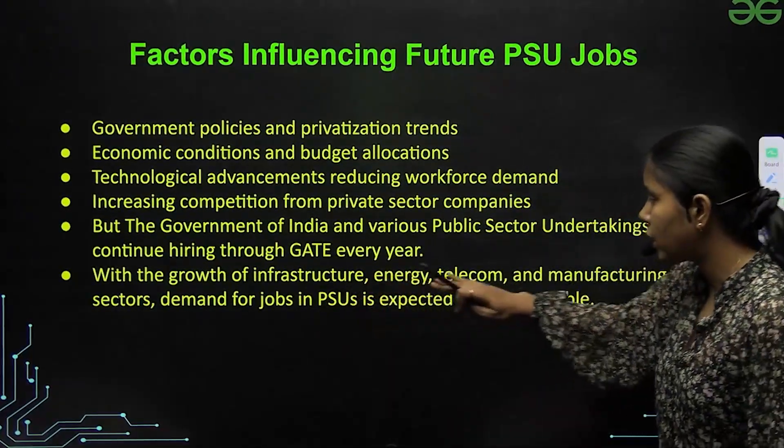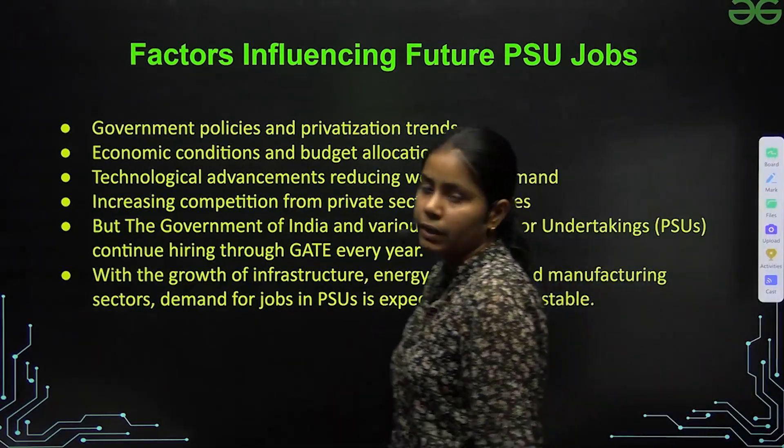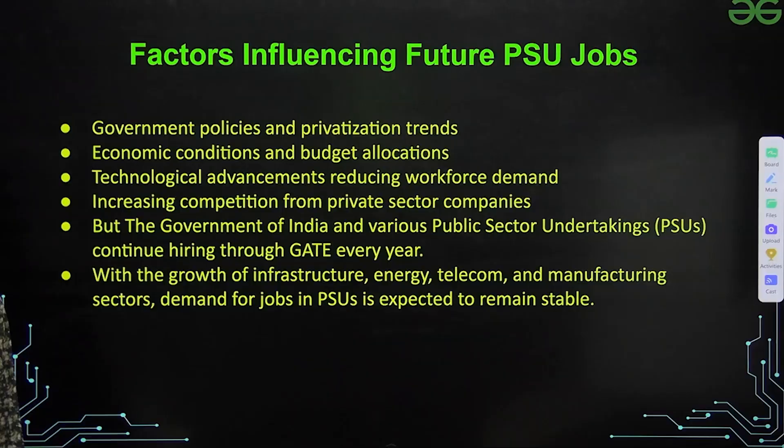With the growth of infrastructure, energy, telecom, and manufacturing sectors, demand for jobs in PSUs is expected to remain stable. We expect that these jobs will remain stable in the near future. So, let's look at those PSUs one by one.